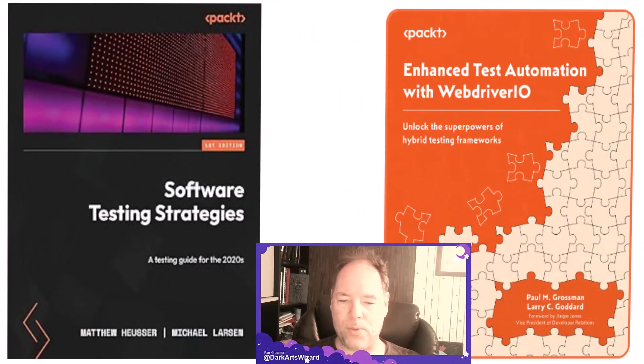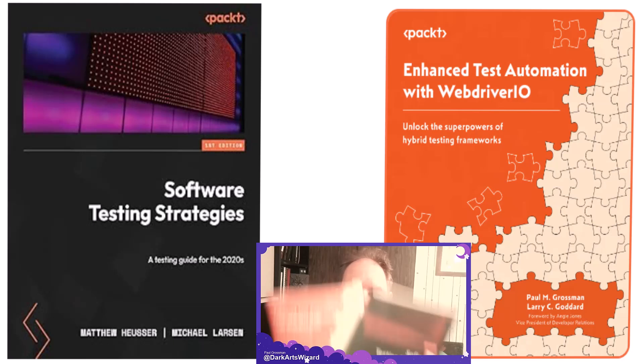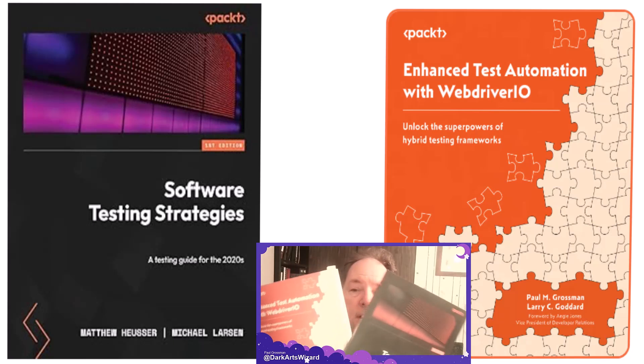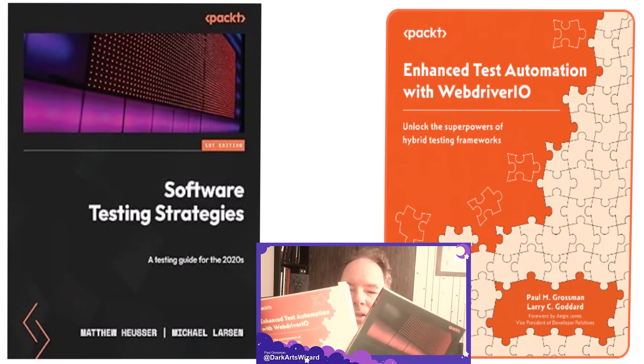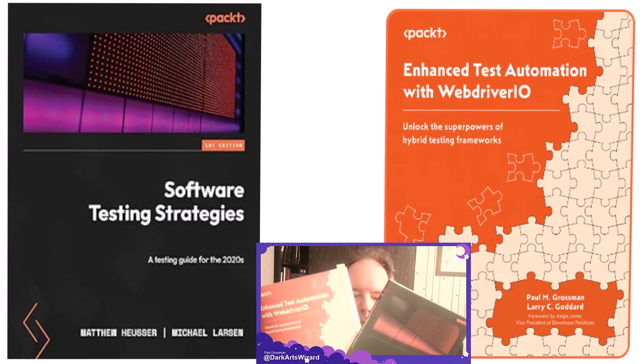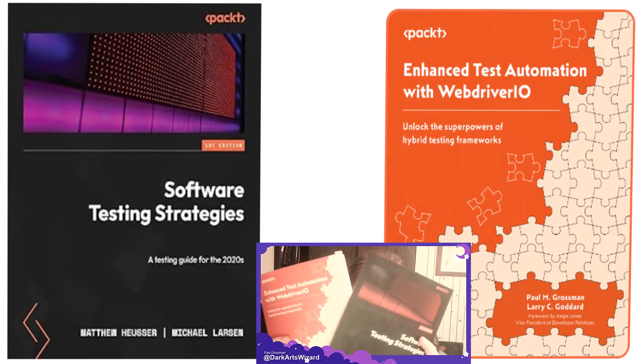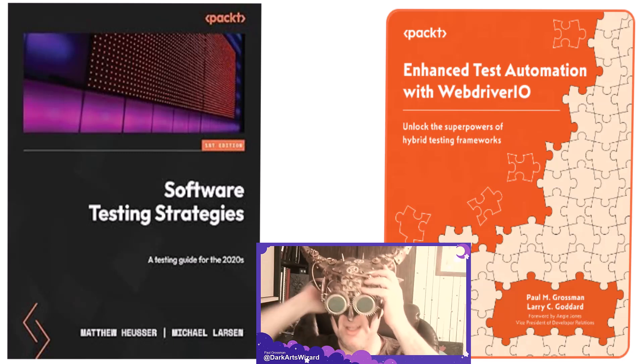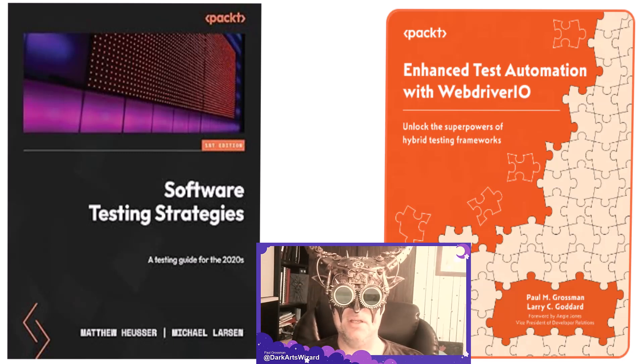It pairs very well with Enhanced Test Automation with WebdriverIO, my book co-authored with Larry Goddard, also available on Amazon and Packt Publishing. Check them both out — available as a paperback or as an ebook. Stay vigilant, my test automation and manual testers — capture every bug you can, and have yourself a great day.